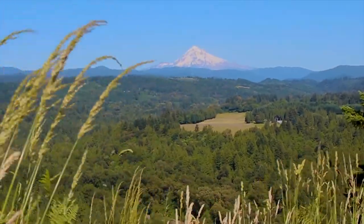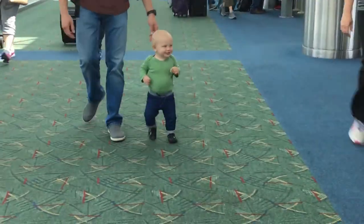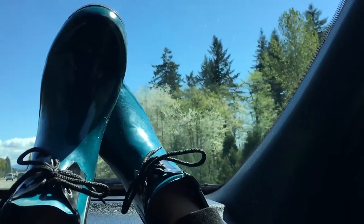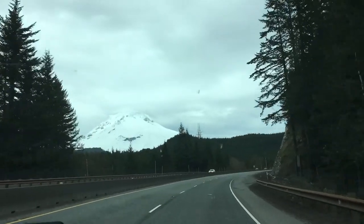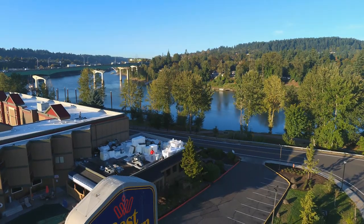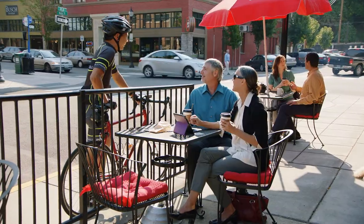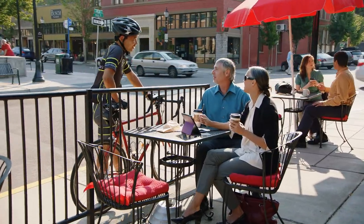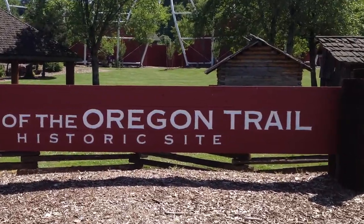Hi guys, it's Carrie Wilbanks here in Oregon's beautiful Mount Hood territory, where I'm getting ready to show you, with my son and husband TJ, some of my favorite things to do in this gorgeous area. We chose to base ourselves in Oregon City, which is a great spot to set up and get your bearings, located at the very end of the famed Oregon Trail, about a 30-minute drive from Portland.